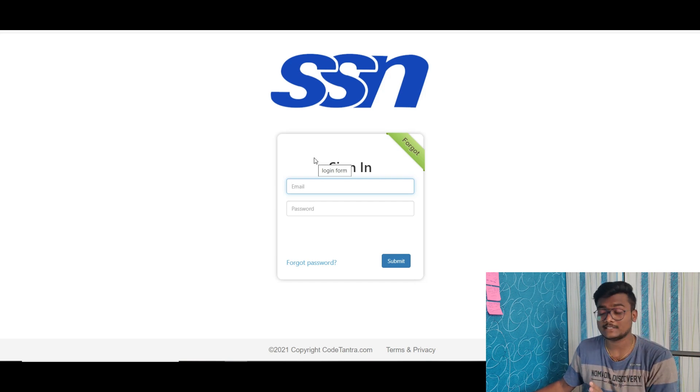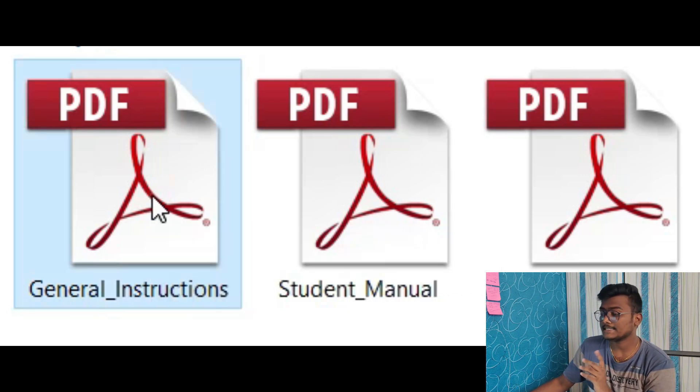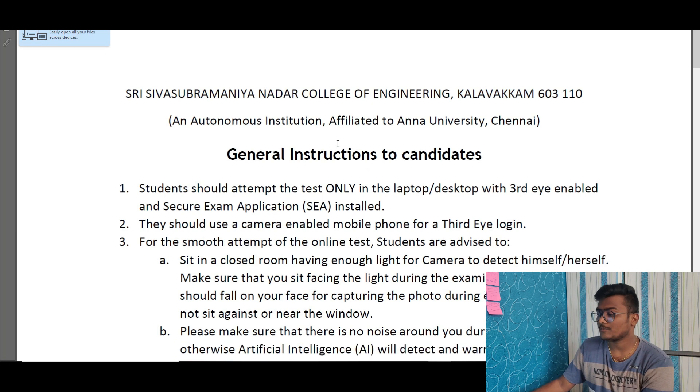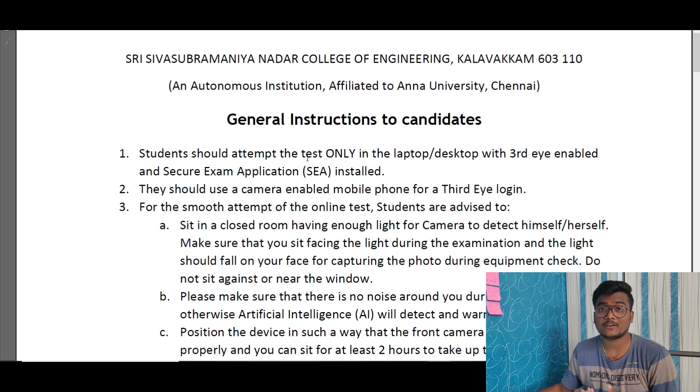Setting the password is compulsory — everyone must set it before the exam. Once you log in, you will enter the exam portal. There they have provided three PDFs explaining everything about the SSN entrance exam. In the general instructions, they mention you have to install the SCEA application — similar to what other exams call SEB. This can only be installed on laptops and desktops, similar to the VIT exam setup.